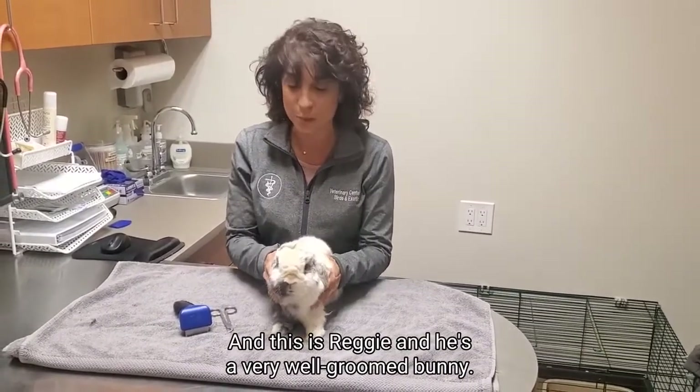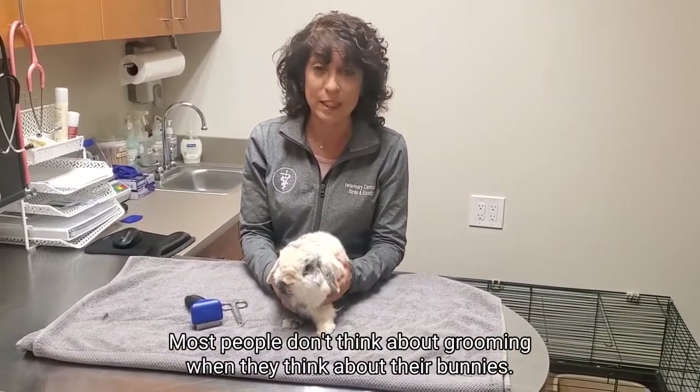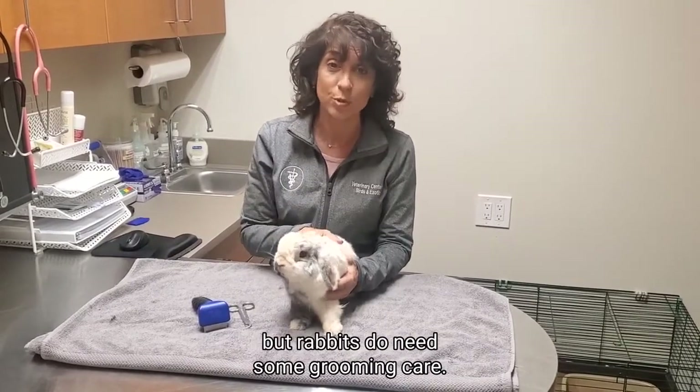This is Reggie, and he's a very well-groomed bunny. Most people don't think about grooming when they think about their bunnies. They don't need to be professionally groomed like cats and dogs do, but rabbits do need some grooming care.